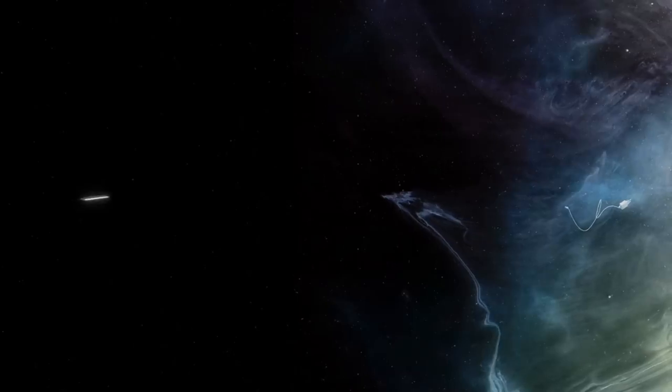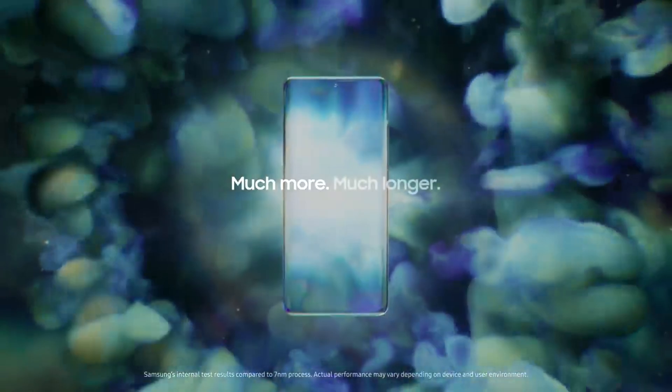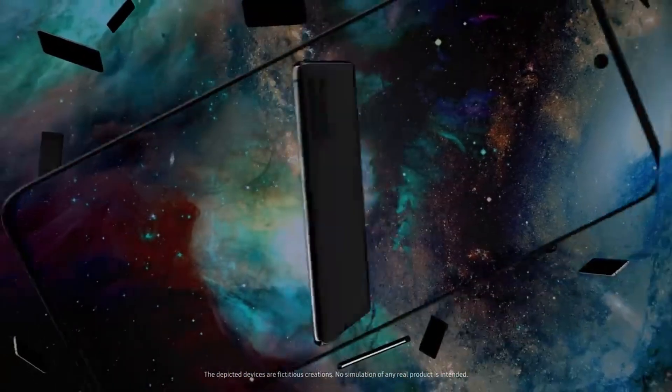To cut costs, Samsung used to ship Exynos variants across all their Galaxy devices internationally, except in the United States, where they ship phones with the Snapdragon processors. This arrangement seemed acceptable if the processing power of the Exynos variant was on par with the Snapdragon variant.